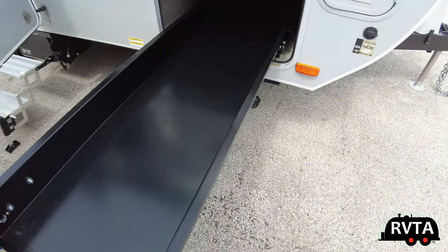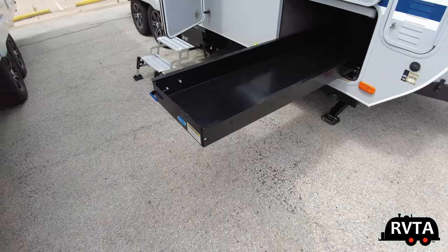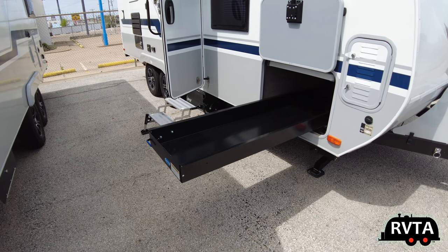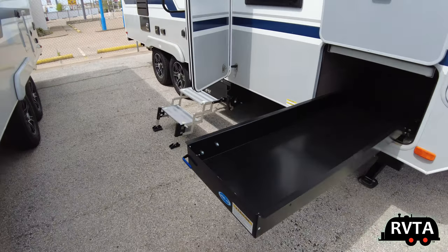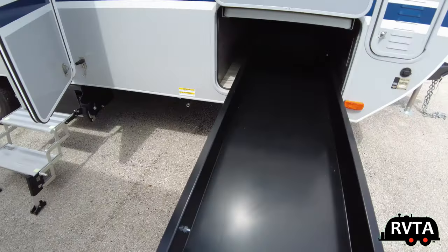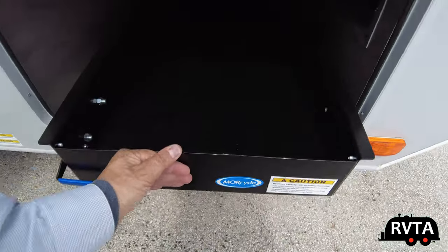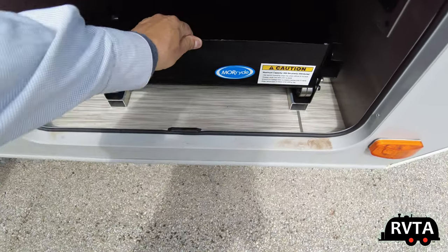Here's that tray — it goes at least seven feet, very nice, very high quality. You can put all your stuff there and pull it out whenever you want, take it out and set it up at your campsite.